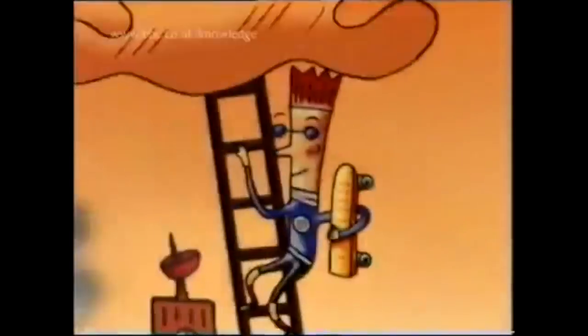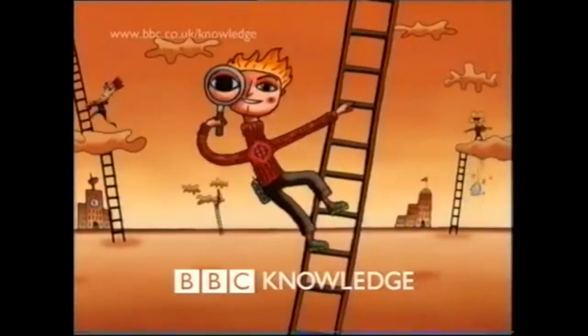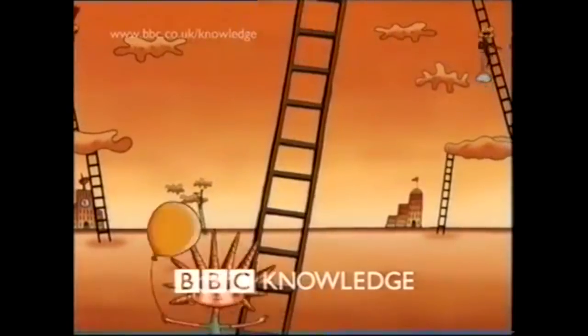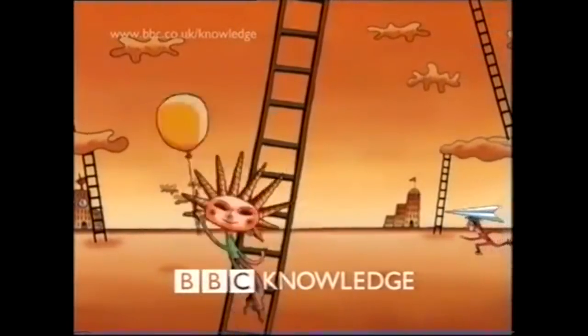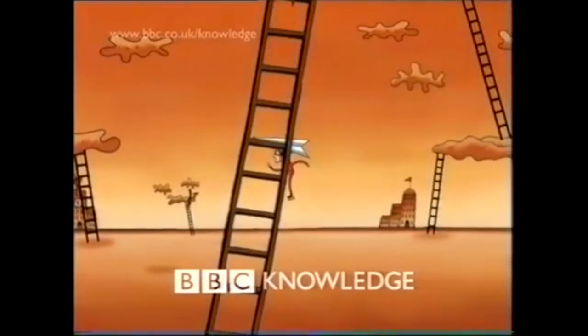For today we're going to take a look at some of the main idents that represented the channel in that short space of time. Let's start at the beginning, in 1999, with the ident now more commonly known as the Ladders of Learning. It's a shame that not many tuned into the channel initially, because this one has a lot of heart.